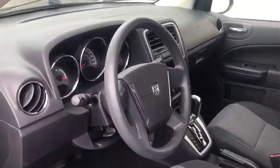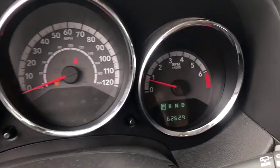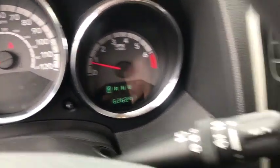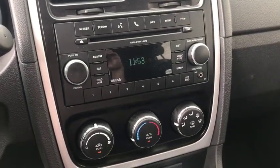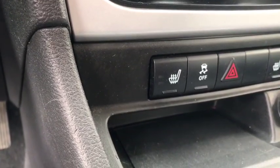Here are some of this vehicle's great options: traction control, power steering, center armrest, power windows, fog lights, electronic stability control, brake assist, tachometer, Sirius satellite radio, HD radio.